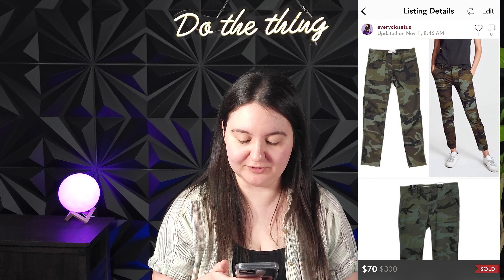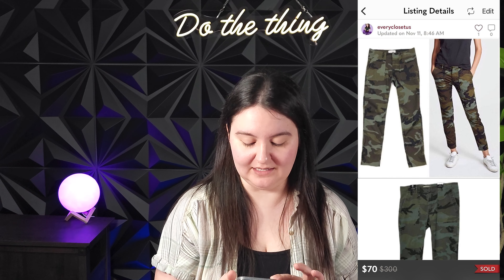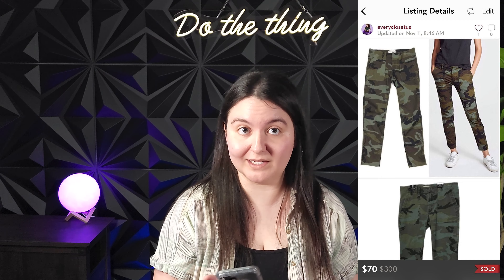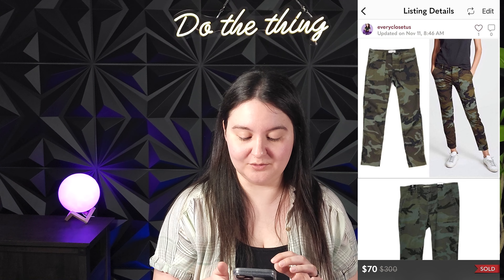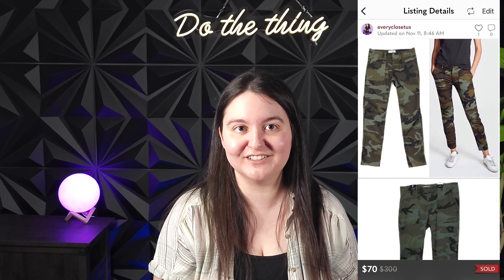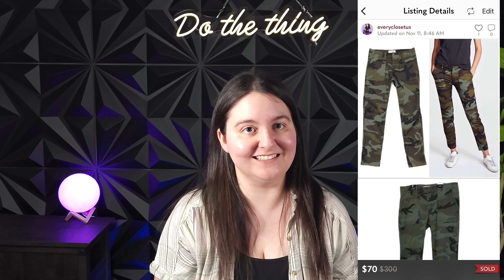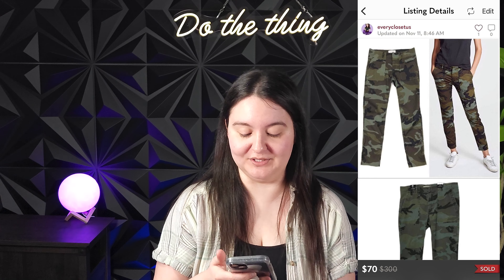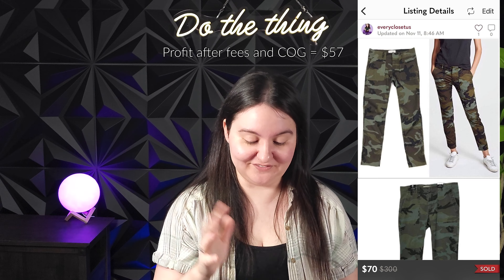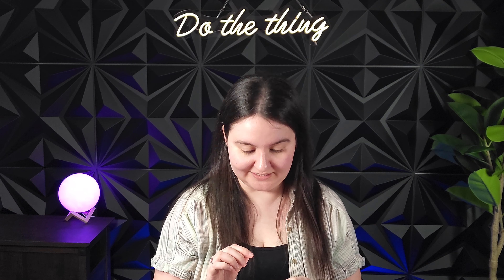Next was a pair of Nili Lotan Jenna cropped green camo print raw hem pants in a size 6. Nili Lotan is a very expensive brand, and when I looked up comps these were selling between $50 and $150 depending on size. These sold for 70 US dollars, giving us around $70 Canadian after conversion and fees. These were $13 at the consignment store — around a $55 profit. I would go back and buy those so many more times at that price.